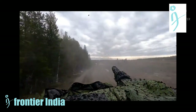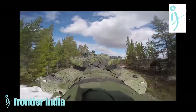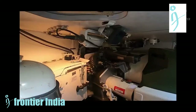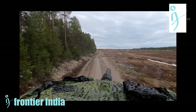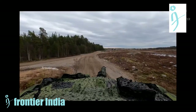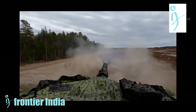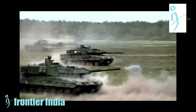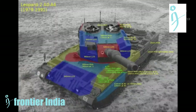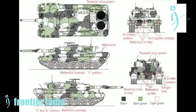The STRV-122 also had to overcome the perceived flaws of the original German tank. Key improvements include heavily reinforced armor to protect against man-portable anti-tank weapons, and an advanced CBRN defense system for protection against chemical, biological, and radioactive weapons.